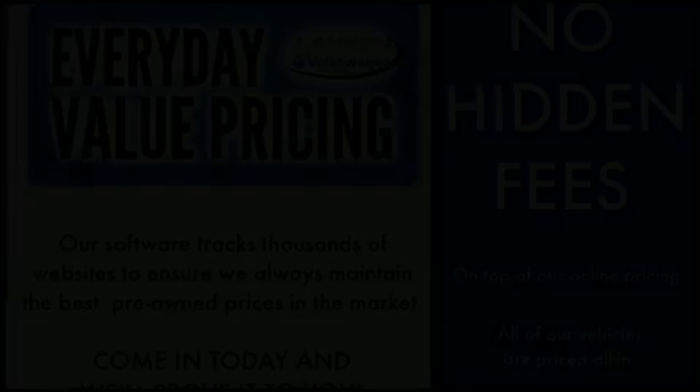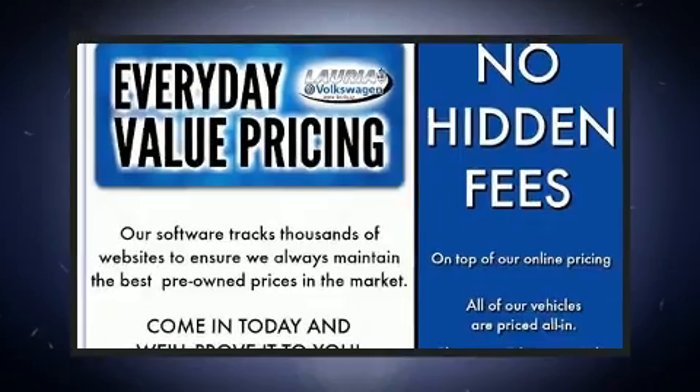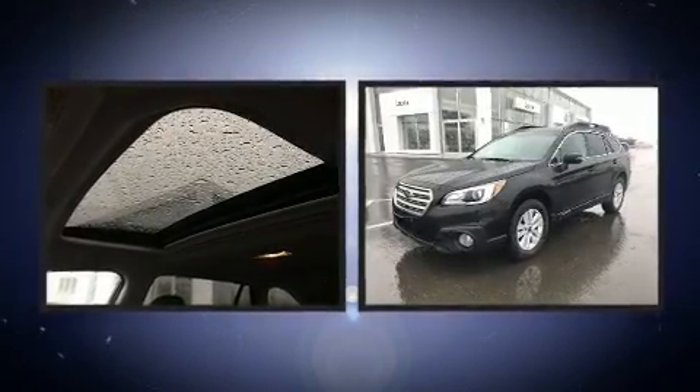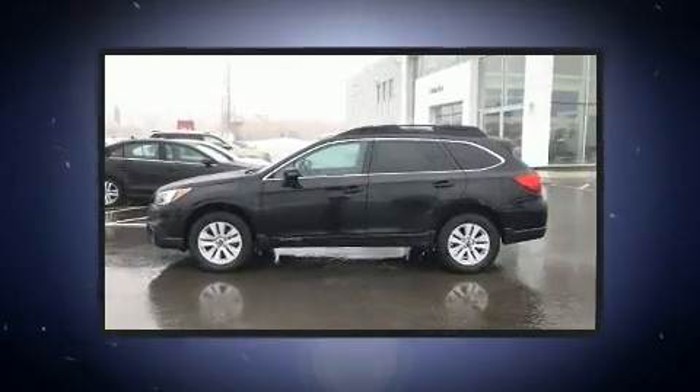Load your family into the 2016 Subaru Outback. Smooth gear shifts are achieved thanks to the refined six-cylinder engine, and all-wheel drive keeps this model firmly attached to the road surface.